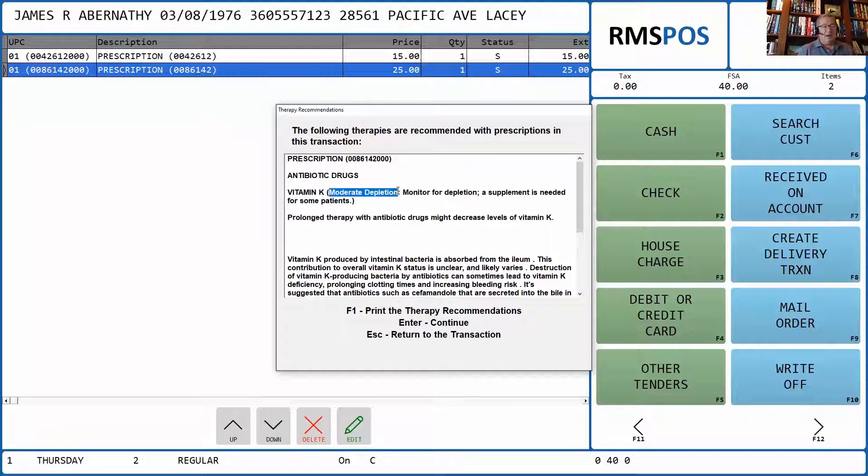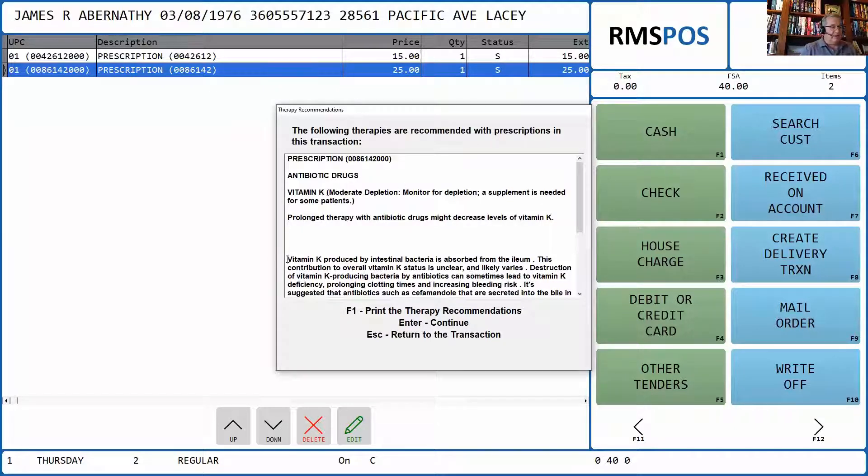I'm highlighting moderate depletion. With the TRC Healthcare database, it categorizes things by severe depletion, moderate depletion, insignificant depletion, or insufficient evidence. I have my system set to only return severe or moderate depletions. You can set your system any way you'd like. You can see some details and a summary — it's not long, but it's designed for the pharmacist. At this point, you can bring the pharmacist over, give some counseling, and print this if you'd like to stuff in their bag to take home.